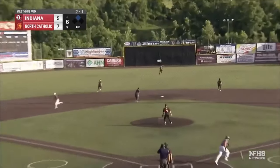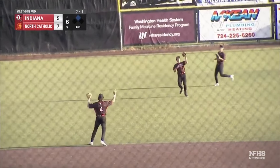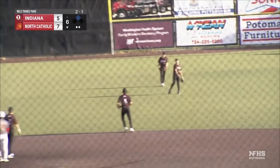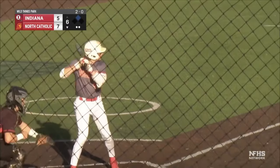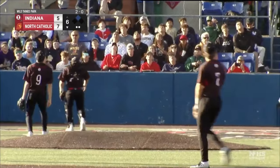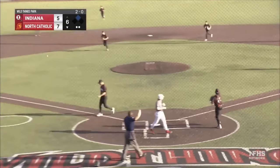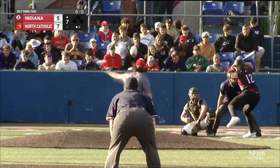2-1 pitch and is skied to center field. Homer comes in a couple of steps and makes the catch. Karoli makes his way back. Mount Lebanon up next. 2-0 pitch and it's popped up. Catcher Shank under it and makes the grab. North Catholic — it's a two-run game.